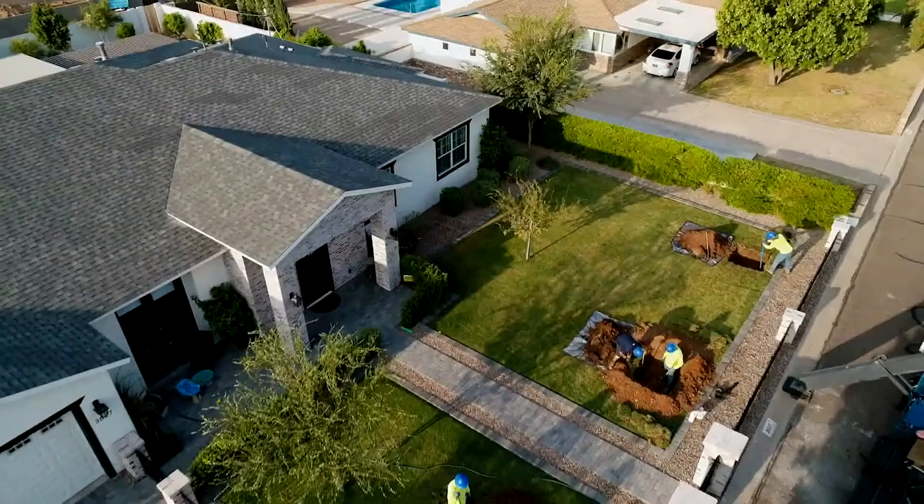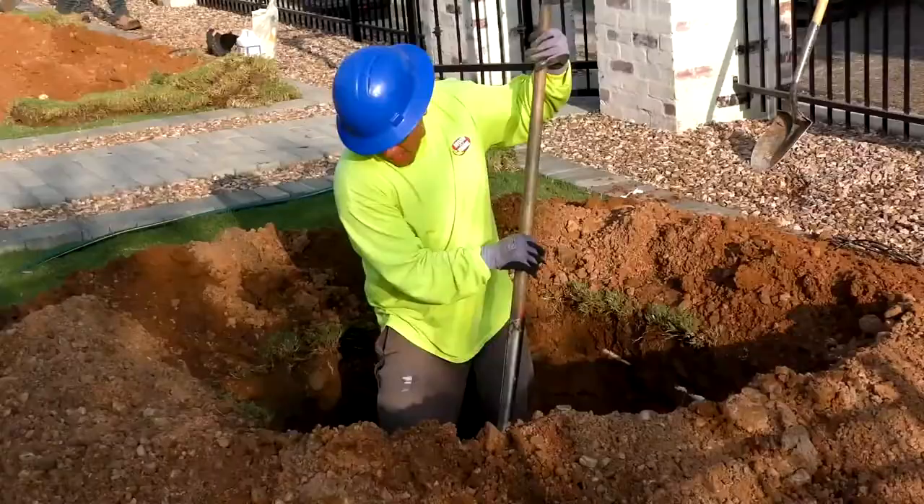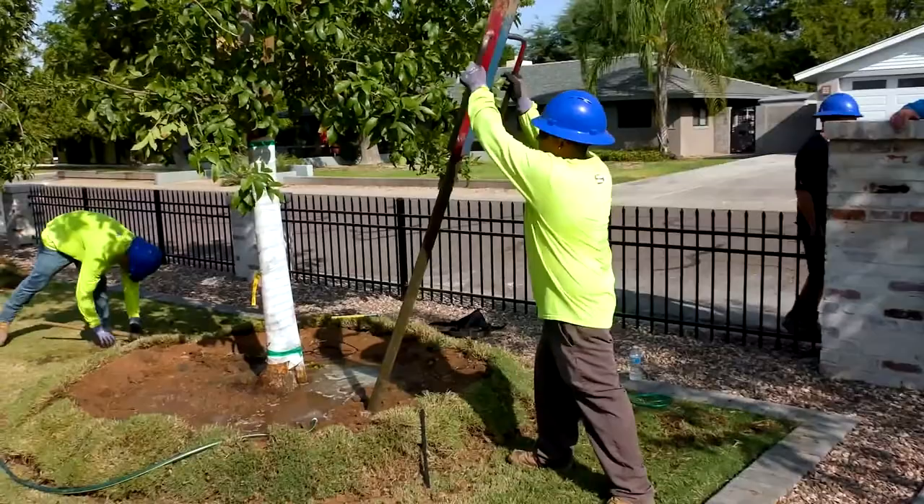Our installation process starts with getting out to the property, digging the proper hole that's adaptive to the area that they're in, and conditioning the soil at the bottom so we have better pH balances. Then we drop in the plant, tamp it back in, and make sure it's secure.